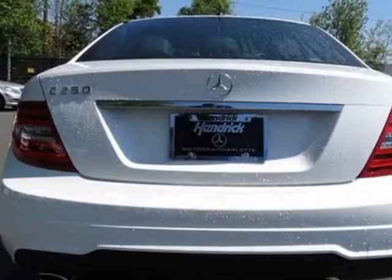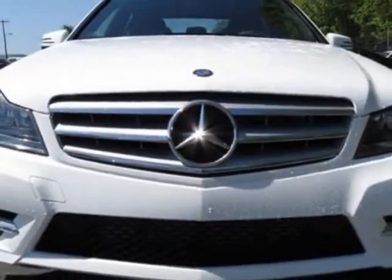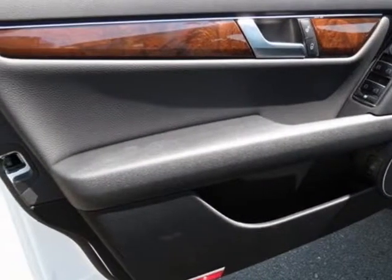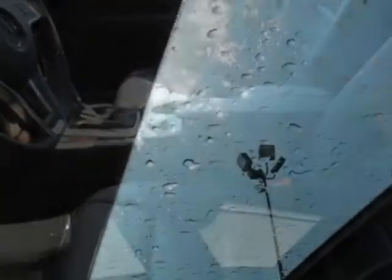This vehicle gets an estimated 21 miles per gallon in the city and an estimated 31 on the highway. This C-Class boasts a 1.8 liter engine and has a 7-speed automatic transmission.